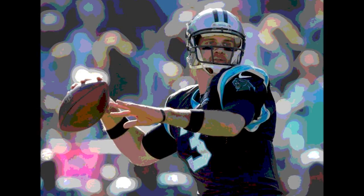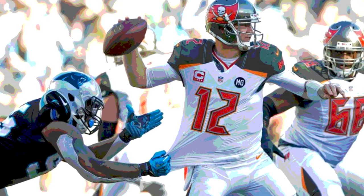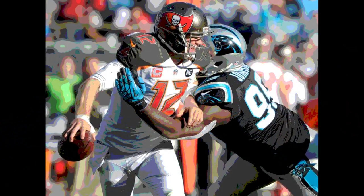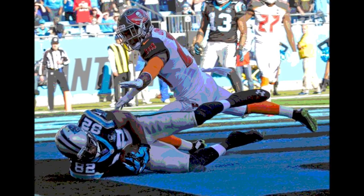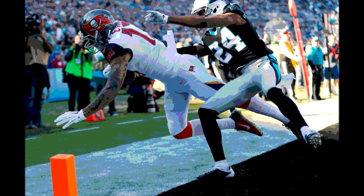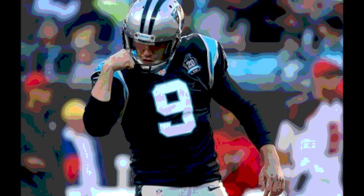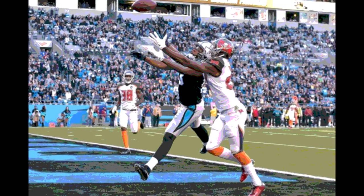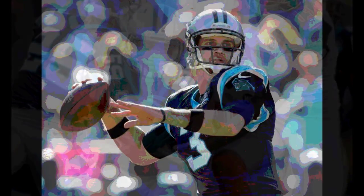With just over a minute before halftime, the Buccaneers got the ball on their own 20. McCown hit Sims for 15 yards for a first down at the 40, then Sims picked up 11 more yards for a first down on the Carolina 49. On 3rd and 10, McCown hit Sims again for a 19-yard reception. The Bucs used their 2nd timeout with a first down on the 30, and with just 6 seconds left, Patrick Murray hit a 48-yard field goal to give Tampa Bay the lead. Halftime: Tampa Bay 10, Carolina 9.